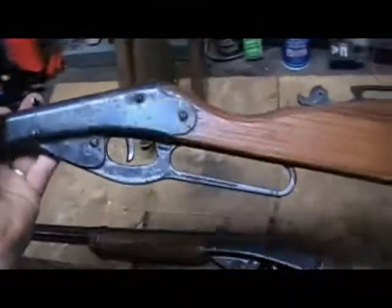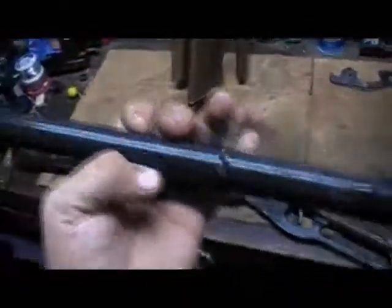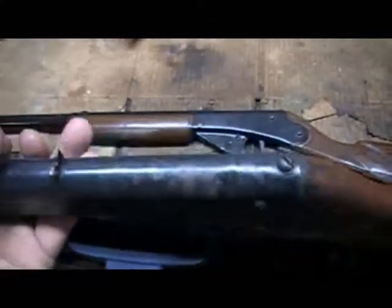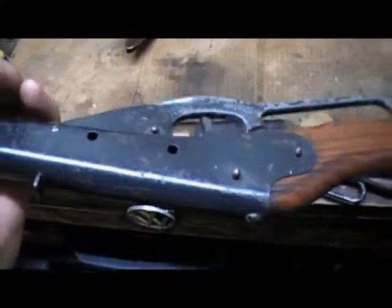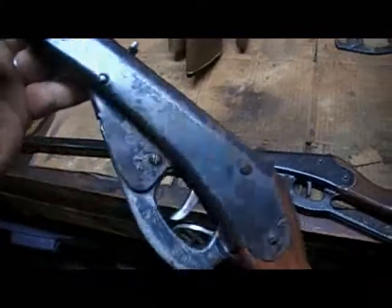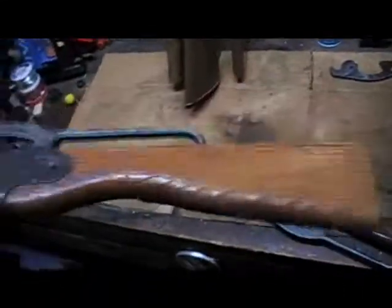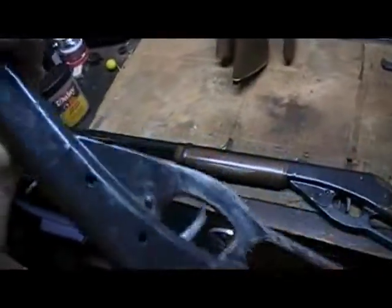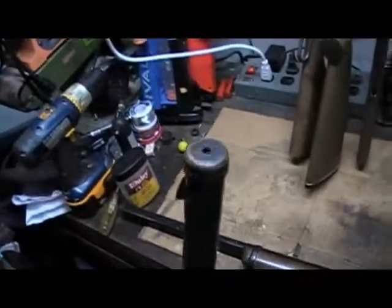Now let's talk about the Model 36. They're all Rogers, Arkansas — unfortunately I didn't get any that were Plymouth. They weren't that old, so they're all after '58. This one is probably '58 or '59 in my opinion, because of the way the stock is and how heavy it is. It's just made better.